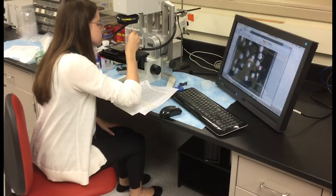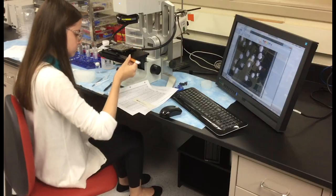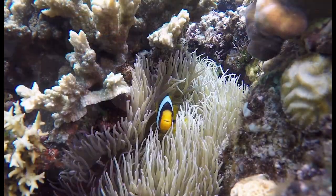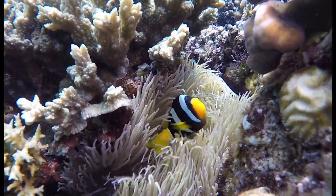This research represents a small puzzle piece to help solve a larger problem. Upon completion of this project, scientists will be one step closer to understanding ocean acidification in order to protect coral reefs and the animals that depend on them.